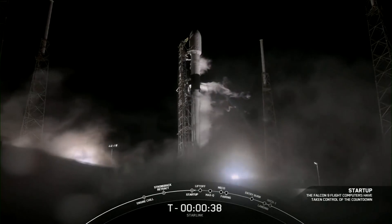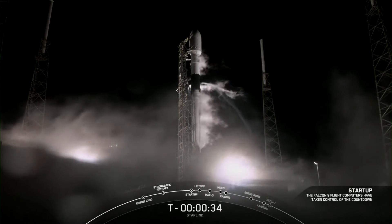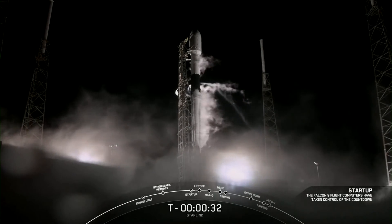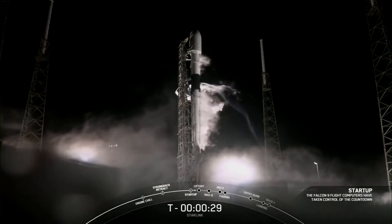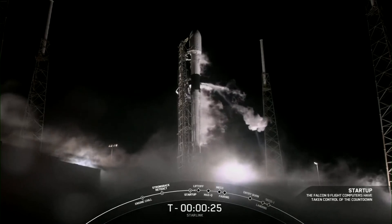Falcon 9, Starlink — LD is go for launch. And there is that call out that we are go for launch. So at T-minus 30 seconds, all systems are go for launch.